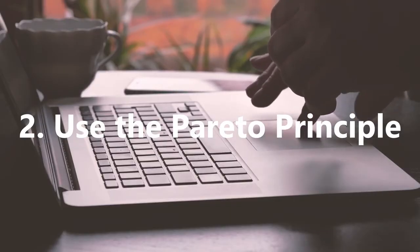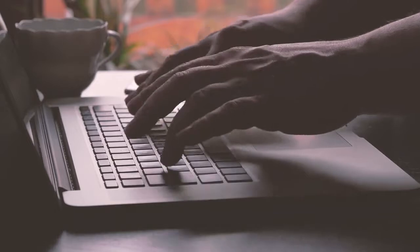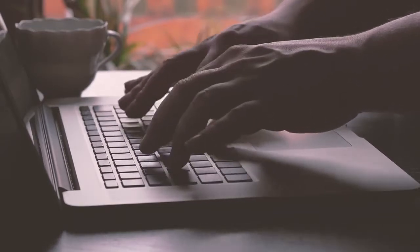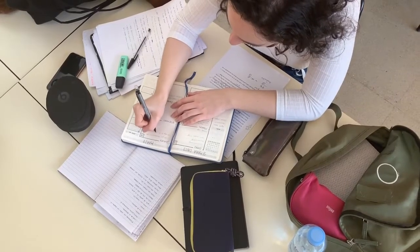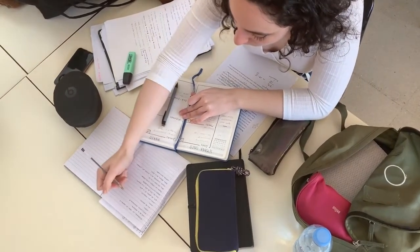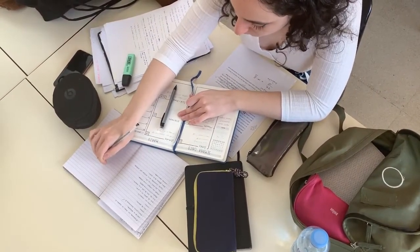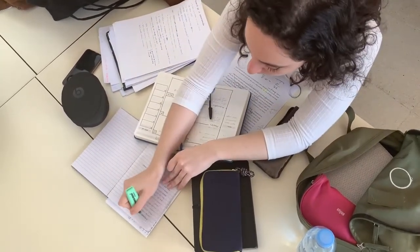2. Use the Pareto Principle. The Pareto Principle, or the 80-20 rule, is where it's found that 80% of the results we get are from around 20% of the tasks we do. To apply this, when you write your list of tasks for the day, identify the most important task or two that will yield the greatest results. Focus on these as the primary tasks to complete that day, specifically doing them first.